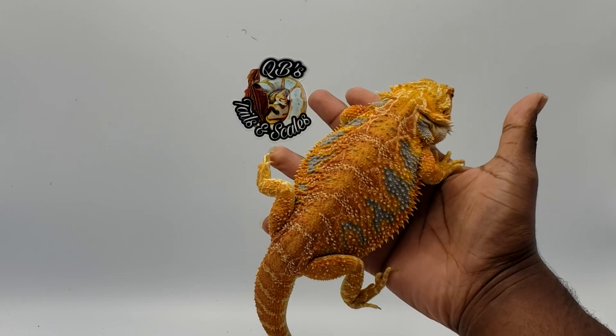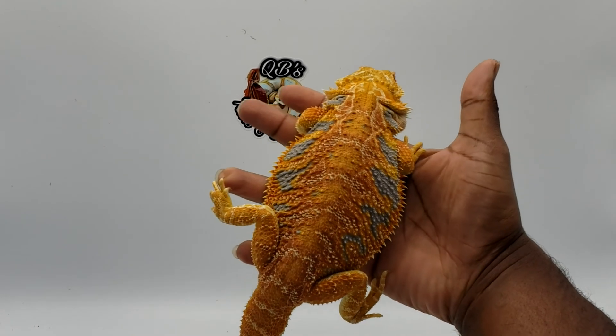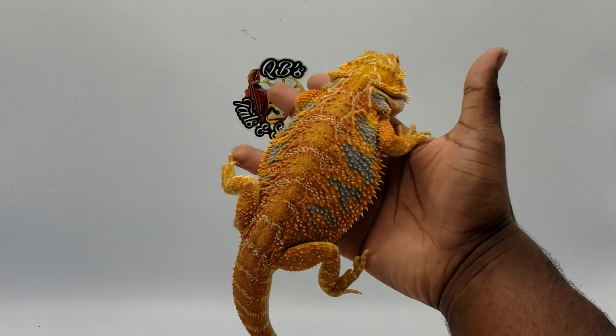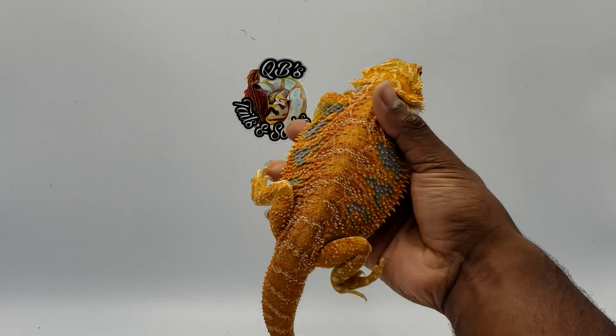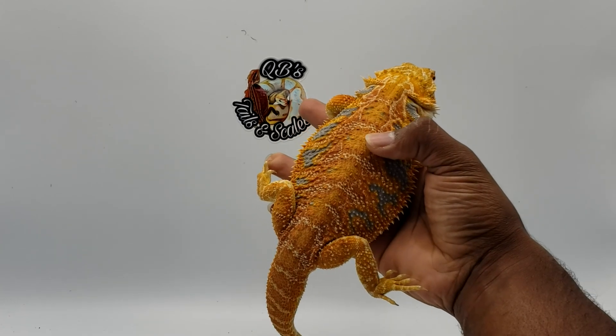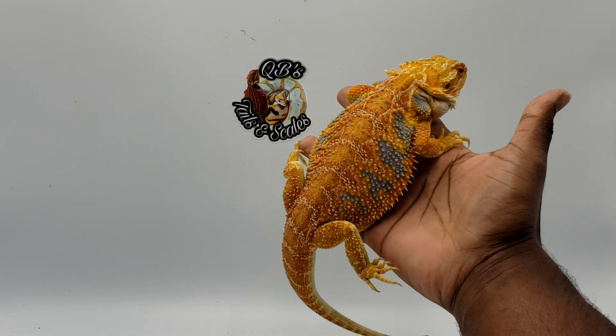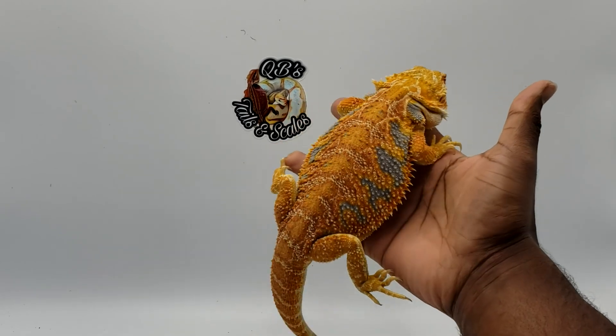There are a lot of dragons out there with a lot more blue barring than this one. This is a great amount of blue barring; more blue barring just takes over the whole dragon. I have seen dragons with blue bar going all the way down the middle of the spine, and I just don't prefer it. So here is a nice blue bar bearded dragon. If you made it this far in the video I appreciate it — don't forget to like, share, subscribe, and hit that notification bell.